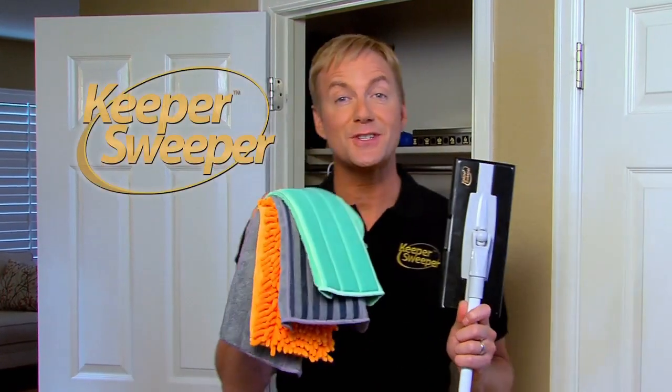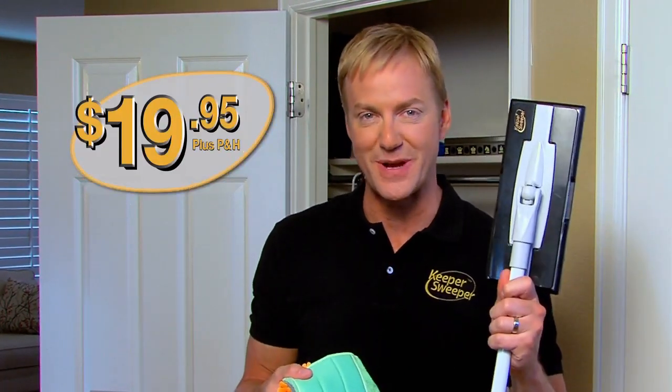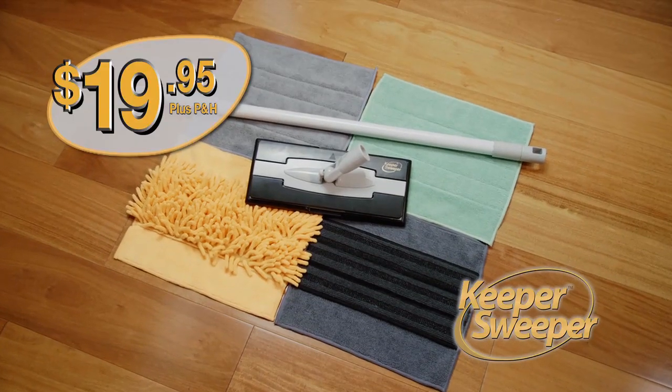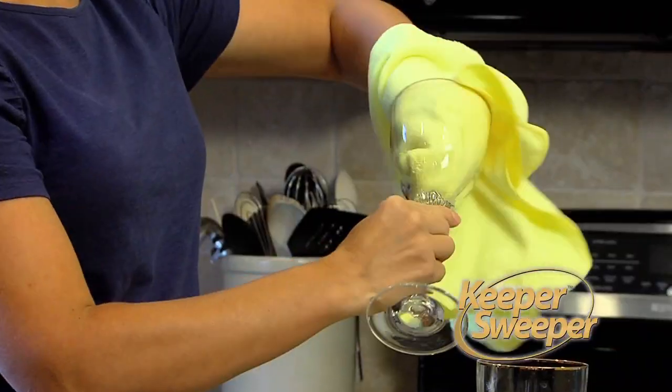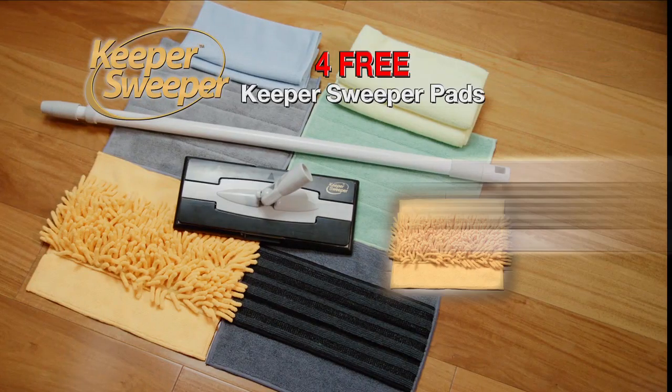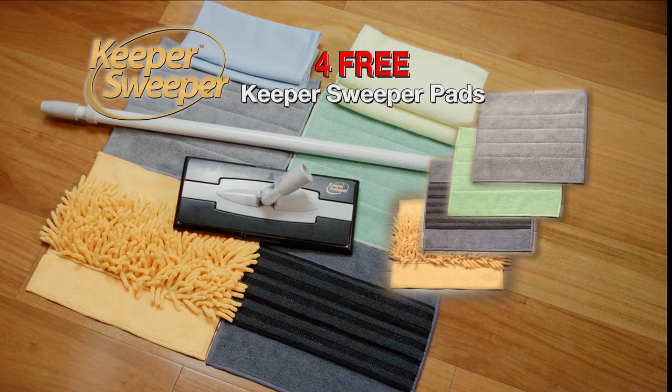Why spend hundreds of dollars on these? When you can clean every surface in your home for only $19.95 with the Keeper Sweeper. Order now, and you'll also get two free microfiber glass towels and two polishing cloths for quick touch-ups. Plus, get a second set of deluxe microfiber pads absolutely free — just pay separate processing.